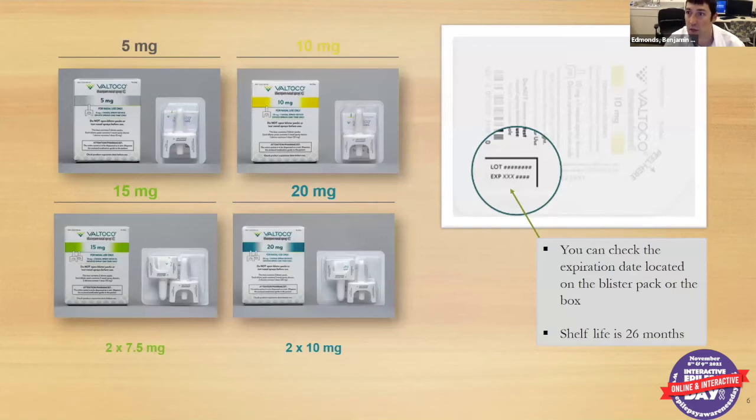Valtoco comes in four different dosages. For the five and ten milligram doses, you get one nasal applicator. For the fifteen and twenty milligram doses, you get two applicators and use both to complete the full dose. Always check the expiration date on the back of the pack.